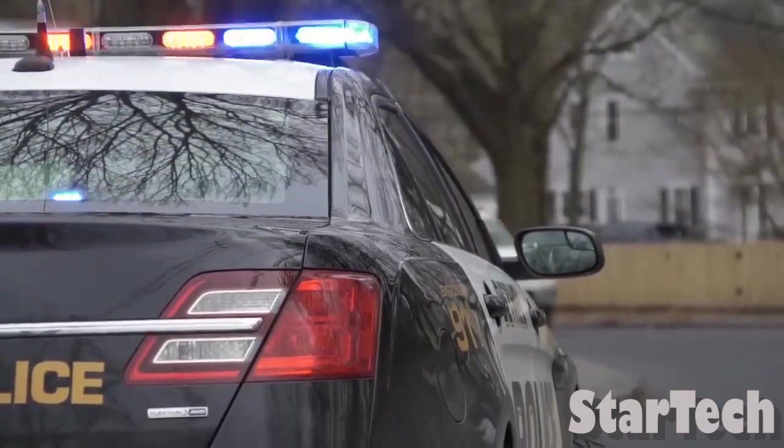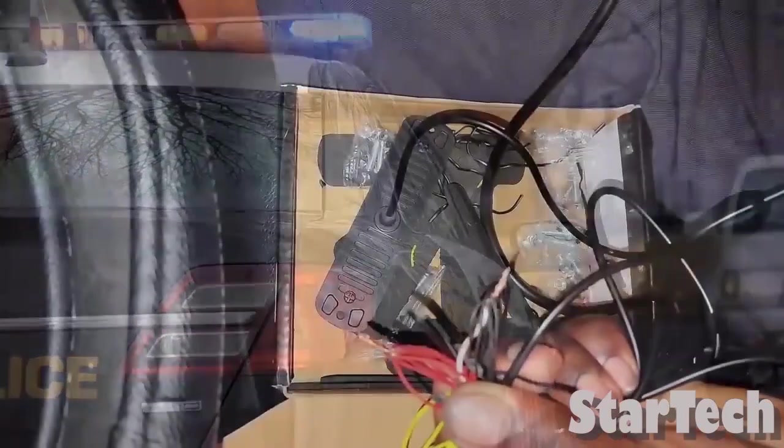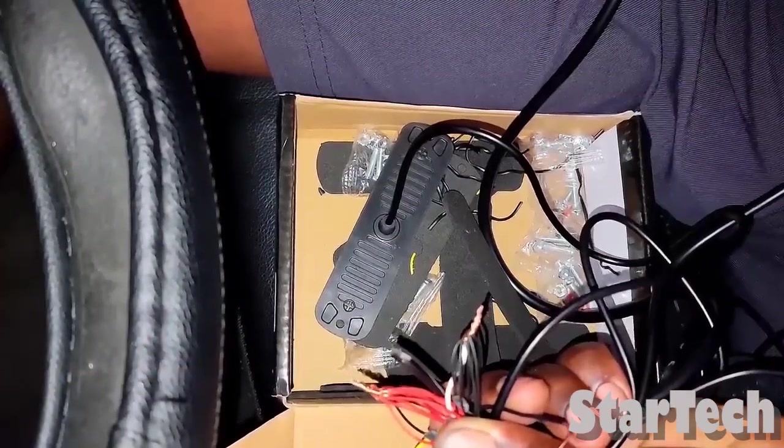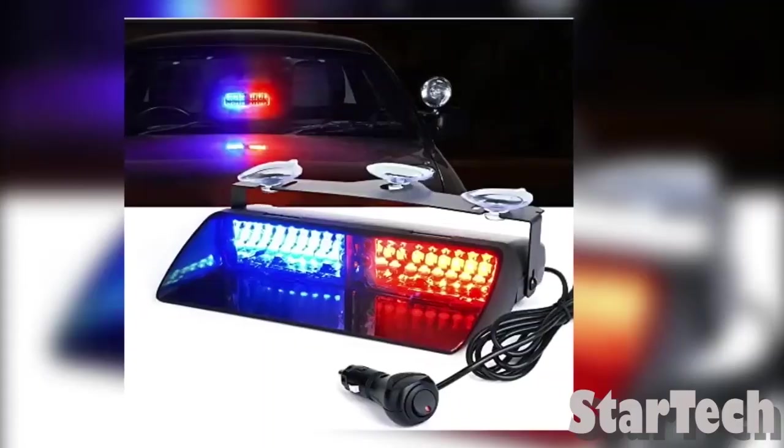The light bulb bursts can be used for many different things. They come with L-shell mounting brackets and suction cup brackets that can be turned 90 degrees, and can be attached permanently with L-shell brackets and screws.